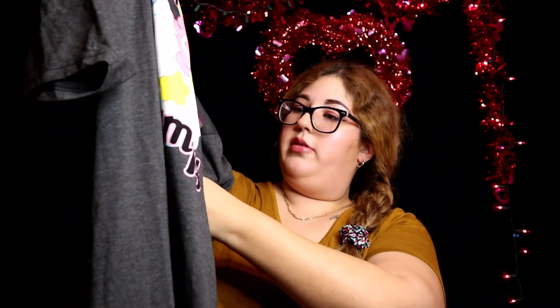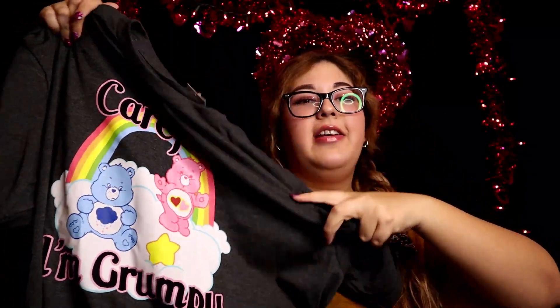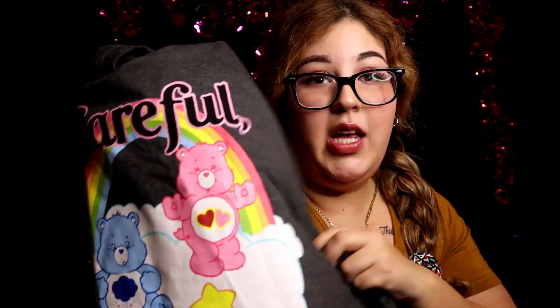Those who know me personally know I'm obsessed with a few things — two of those things are Hello Kitty and Care Bears. So my friend found this shirt and sent me a picture. Here is the shirt — look at that, cute Care Bears! I love Care Bears. This shirt has Love-a-Lot Bear and Grumpy Bear — my two moods 24/7.